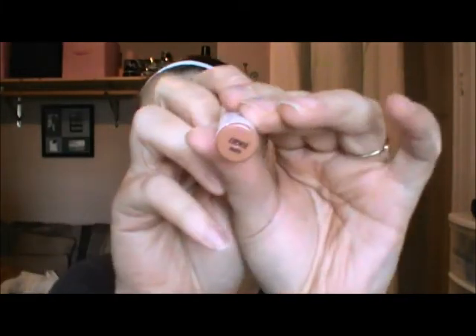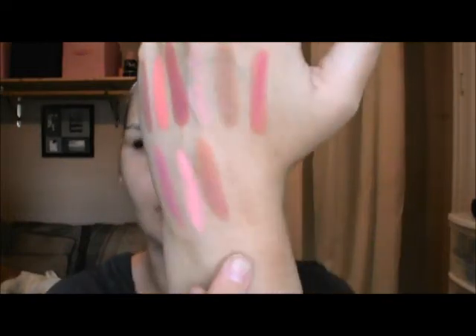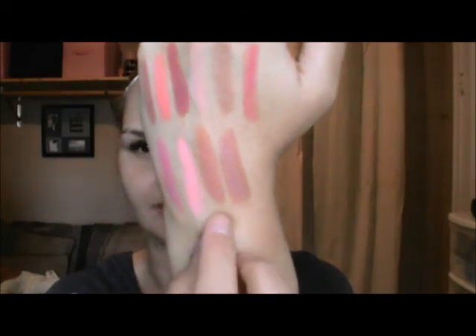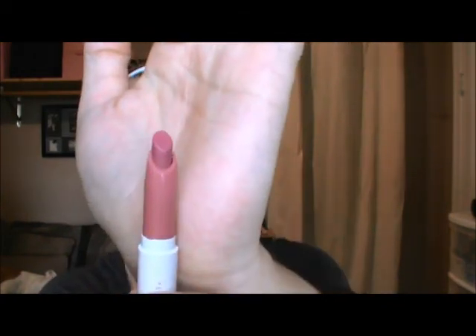Next is Cookie, which is a matte. I've seen a lot of people get and like Cookie — maybe it's just the name, but probably it's the color. Then Oh Snap, also a matte — it is so close to Cookie, very similar. And my last lippy stick is Bound and it is a gloss. They're so pretty.